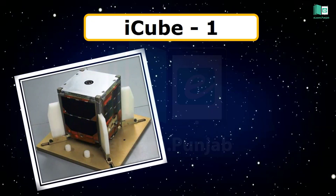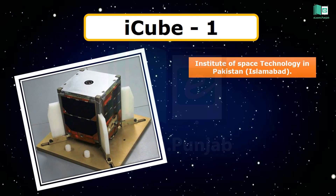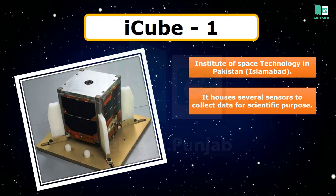iCube-1 is a miniaturized satellite built by the Institute of Space Technology in Pakistan, with an objective to provide a wide range of future experiments in the domains of imaging, microgravity, nanotechnology, space dynamics, and various other fields. It houses several sensors to collect data for scientific purposes. iCube-1 is a fully autonomous satellite capable of maintaining its health via its onboard computer.